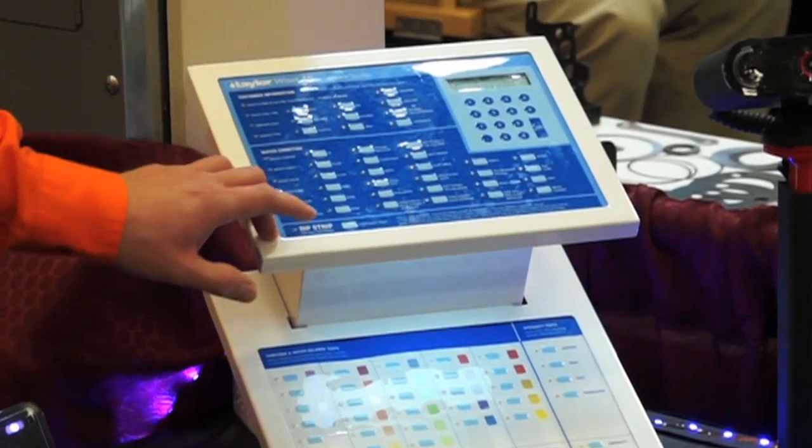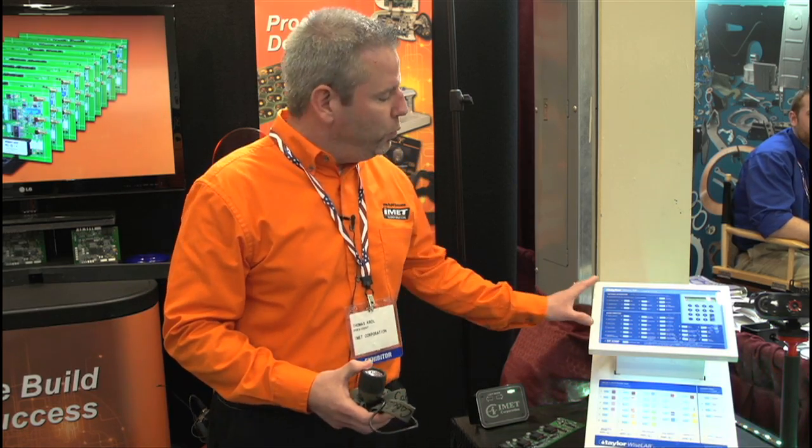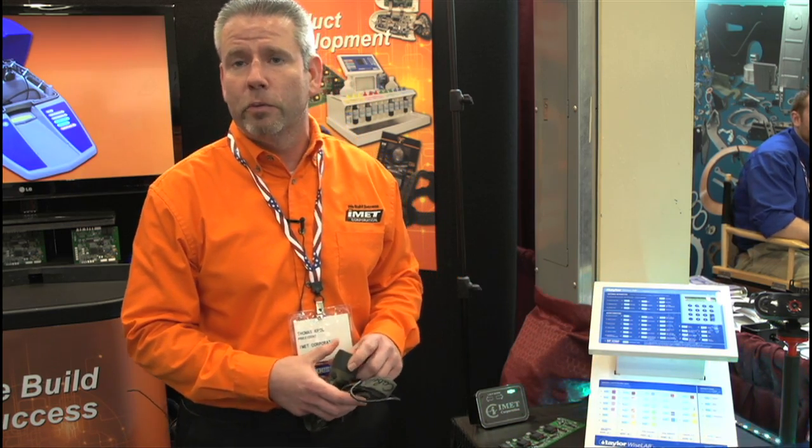We do hundreds of these products per year, and in this case we do both the electronics assembly and some of the mechanical assembly. We designed this product with our partner next door called Design Design — we did the electronics piece and they did the mechanical and industrial design piece of this particular project.